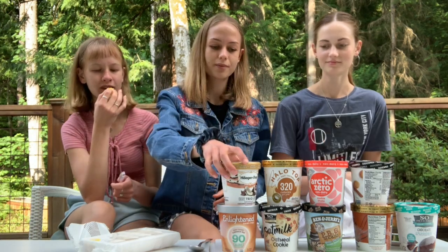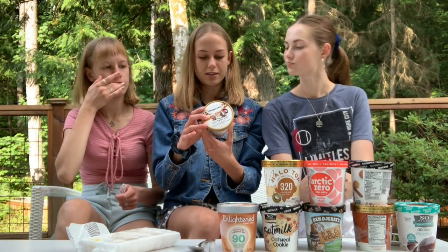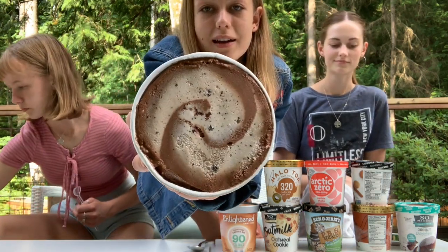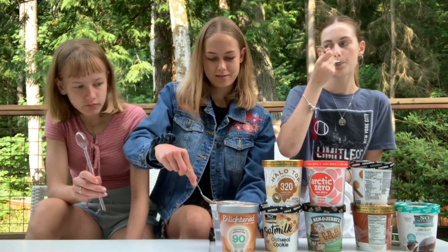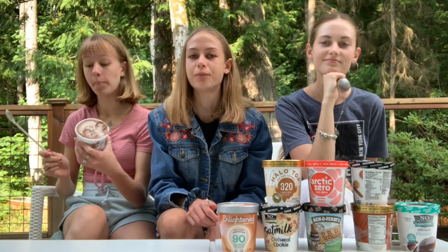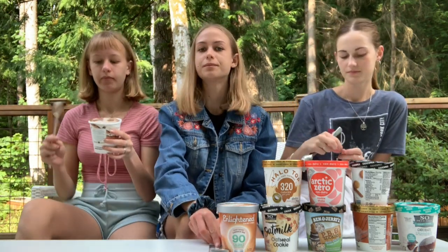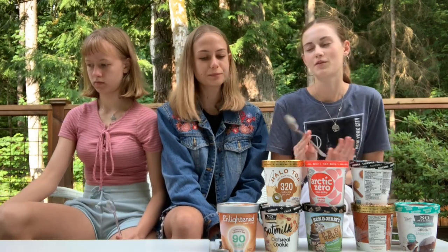The next one is Häagen-Dazs ice cream — the dark chocolate coconut cookies and cream flavor. This is what it looks like on the inside; it's got a really cool swirl. I really like that — I'm a big fan of chocolate so I'm giving it an eight and a half out of ten. This tastes exactly like Häagen-Dazs, that signature taste. Rating: nine — it's a bit icy but nine. I'm giving it a solid seven, just because I'm not the biggest fan of chocolate.